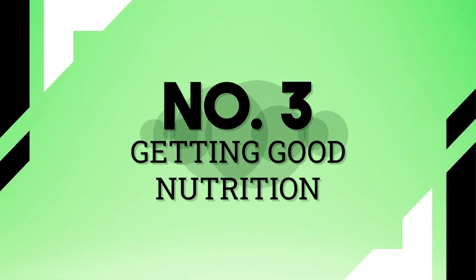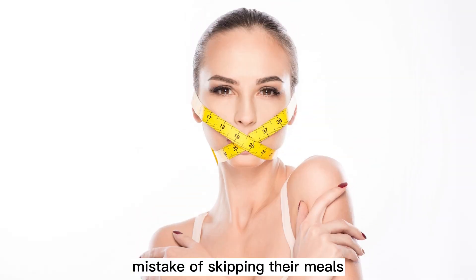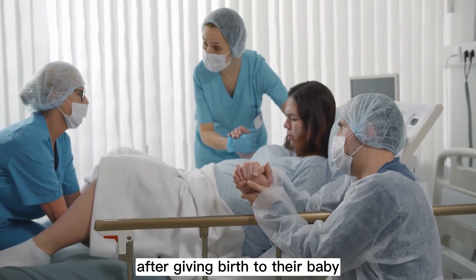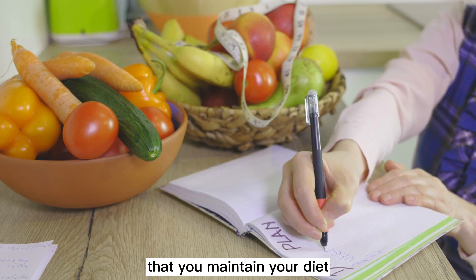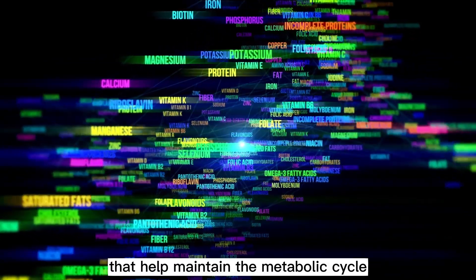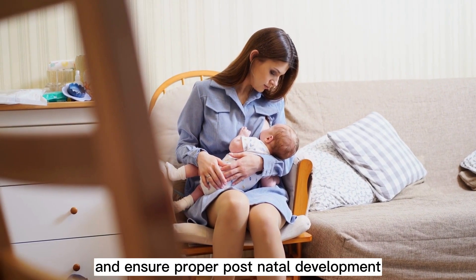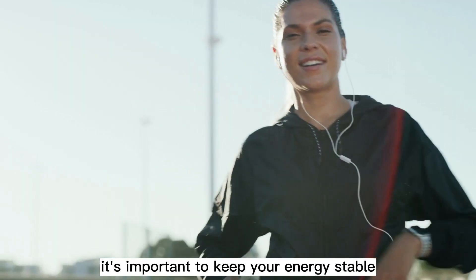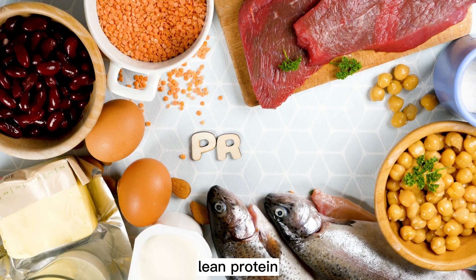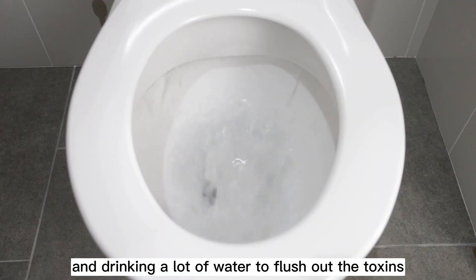Tip 3: Getting good nutrition. Many women make the mistake of skipping meals or replacing a proper meal with dietary supplements after giving birth. It is crucial that you maintain your diet to produce enough milk, enriched with micronutrients that help maintain the metabolic cycle of the newborn's body and ensure proper postnatal development. Keep your energy stable by consuming green leafy veggies, lean protein, spices, green tea, and drinking a lot of water to flush out the toxins.